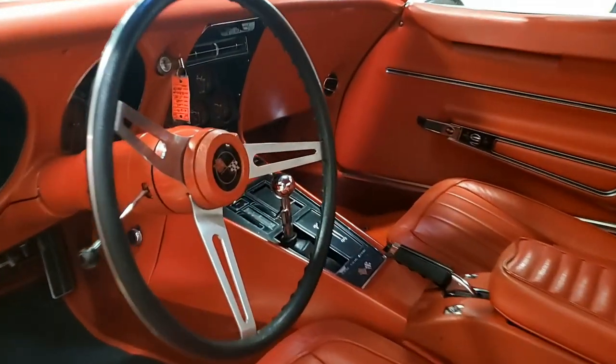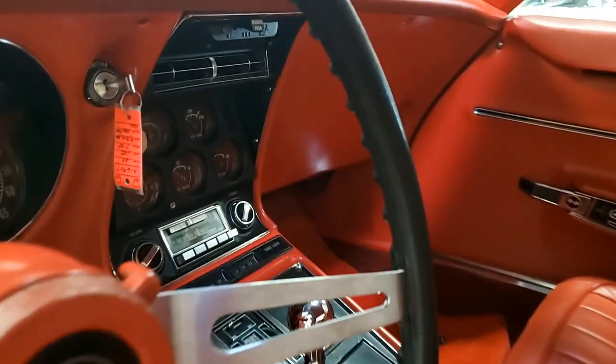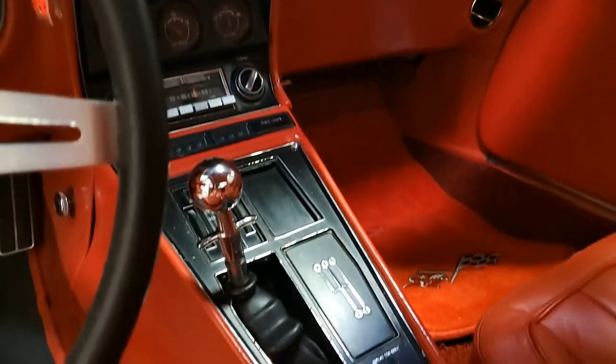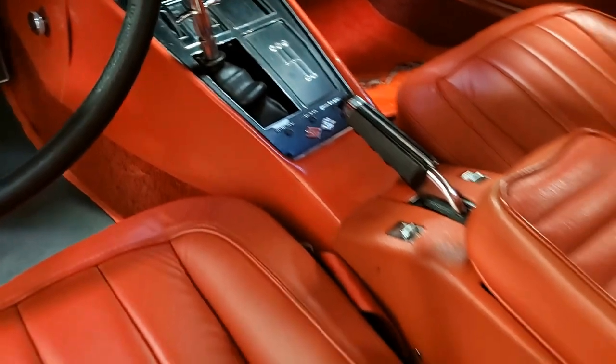The interior additions to this car include a 1969 to '75 style steering wheel and Lloyd cut pile floor mats with the cross flag logo embroidery. This is a beautiful car — you need to take a look at it. Check out the beautiful pictures here on our website.